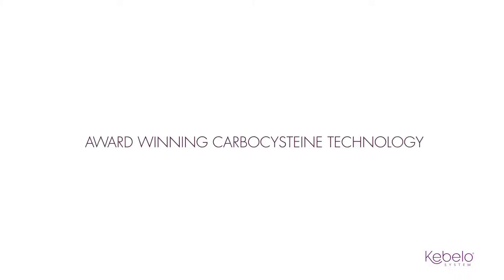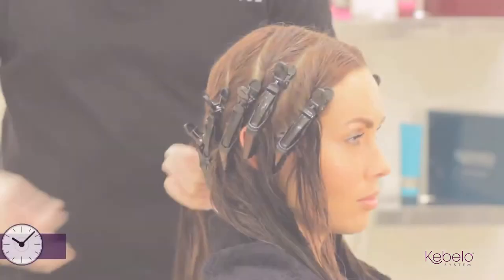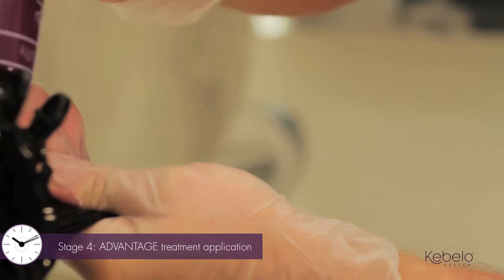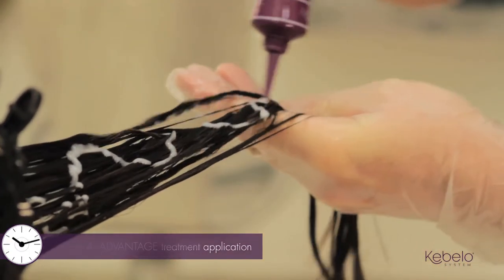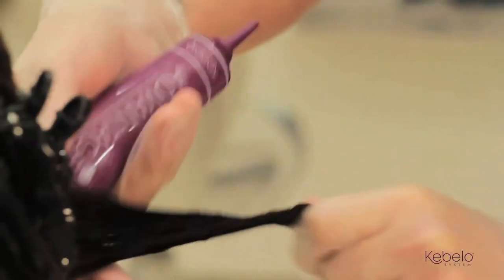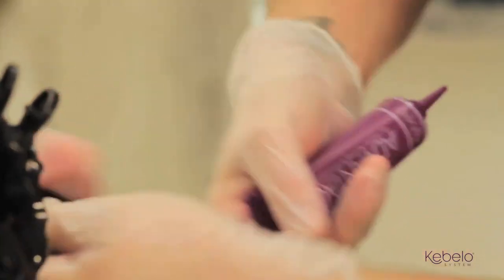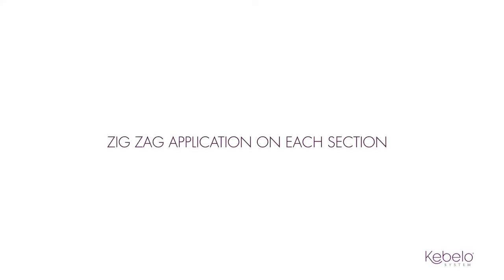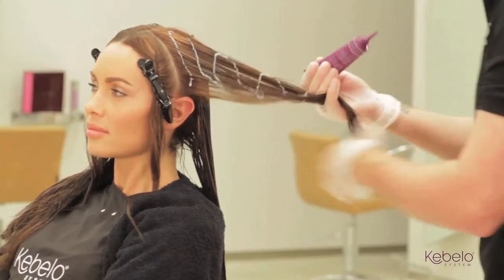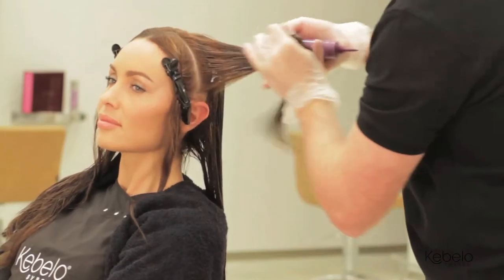Cabello Advantage contains our award-winning carbocysteine technology, which together with other ground-breaking ingredients replenishes cuticles and strengthens bonds from deep within the cortex. Applying Advantage could not be easier — starting two centimeters from the scalp, apply in a zig-zag motion. Massage the hair in each section thoroughly.